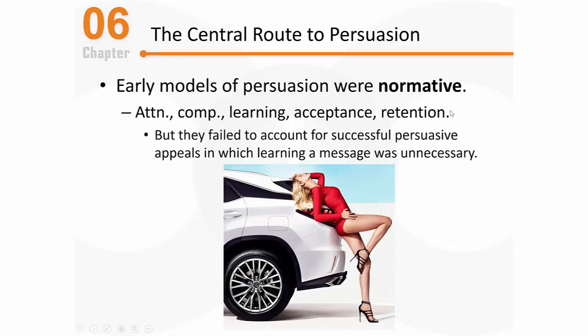But these normative models failed to account for persuasive appeals that were successful in which learning the message was completely unnecessary. Look at this ad for a Lexus — there's no real message to scrutinize, nothing being taught, no argument being used to persuade. All it's really doing is linking the car with a beautiful model. We do know that persuasive campaigns using these types of techniques are often very successful, and a normative model that treats human thinking like computer processing can't account for this.